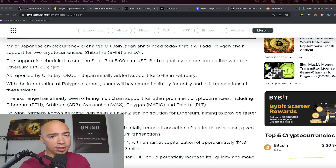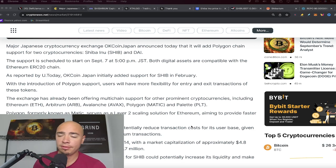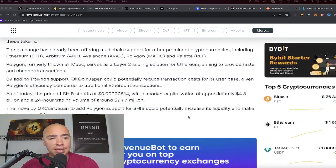The fact that OKCoin Japan now has Polygon support for SHIB might not be huge right now, but could be significant down the line. This move should potentially increase SHIB's liquidity in the short term and make it more accessible to a broader audience. With widespread adoption, a lot of that activity could flow in through Polygon given how fast and cheap it is to transact there.